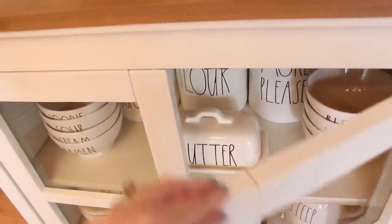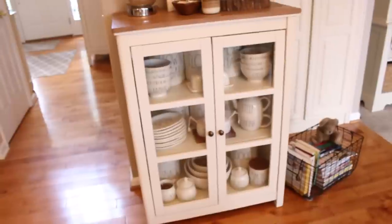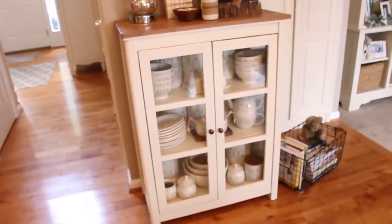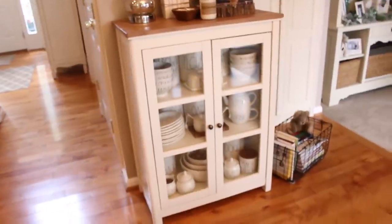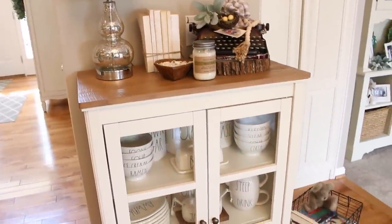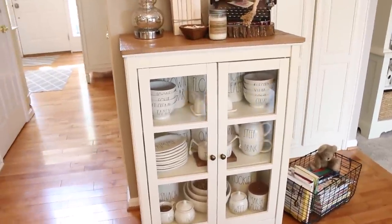I went to all my favorite stores about town, our little vintage and antique stores, and I just could not find what I wanted. I jumped on Amazon, and I couldn't believe that I found something so perfect. It was delivered in perfect condition. Nothing was scratched, and we did have to put it together just a few pieces, but it was a really simple process, and I just love the way it looks. I will be sure to put links in the description box down below for you so that you can take a look at it for yourself.